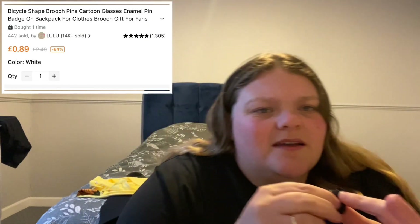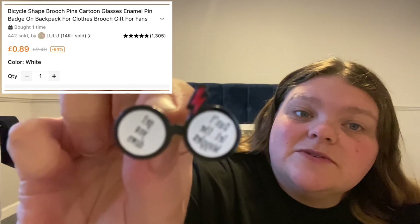Another badge — a Harry Potter one. It literally says 'Don't let the Muggles get you down' and it's got a pair of glasses with a lightning bolt. It's got two pins on the back. I think that's really cute — I love that saying. I might even get it as a tattoo!